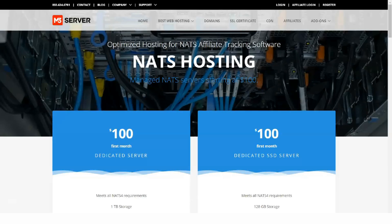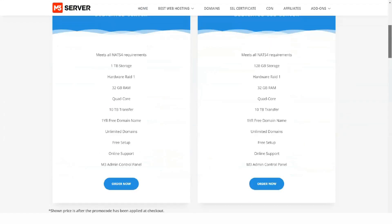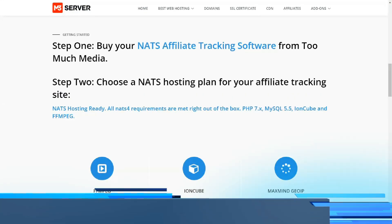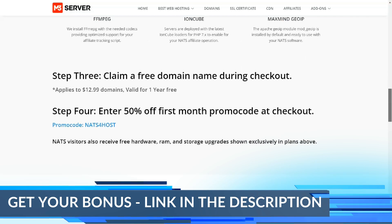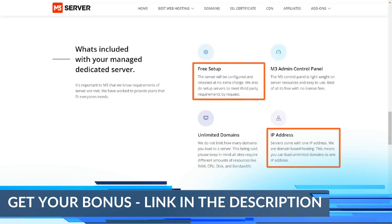M3 server customer support can be contacted by phone and through the ticket system. There is a knowledge-based tutorial-style blog and a set of video tutorials on WordPress hosting for those looking for self-support.